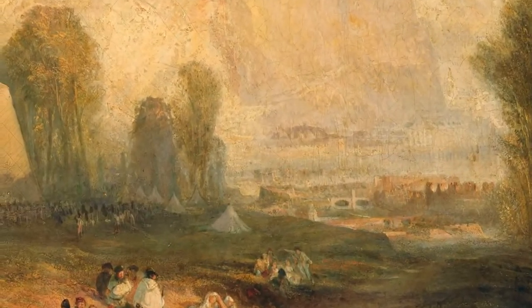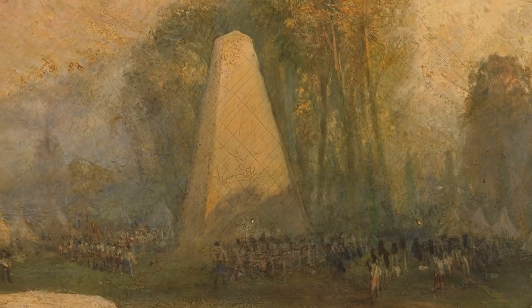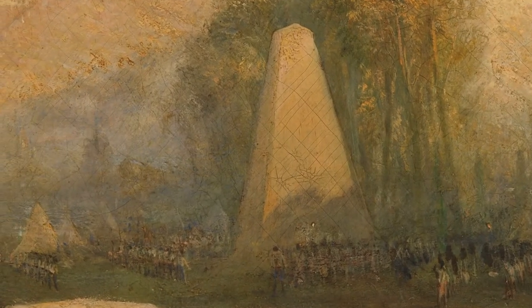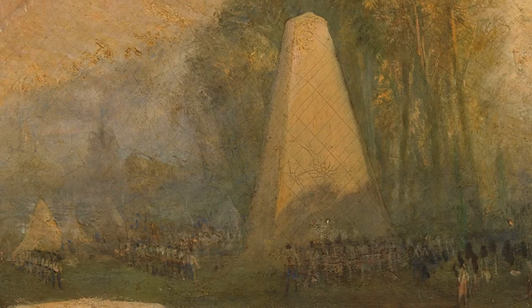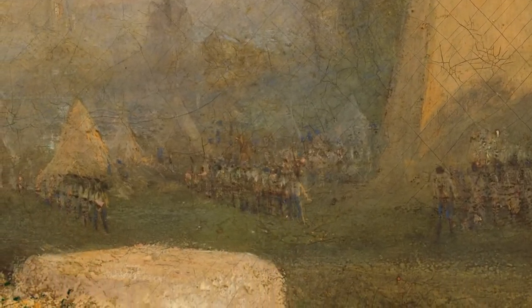The obelisk in the background is dedicated to the French army general François-Sévérine Marceau de Gravier. A war hero, Marceau earned respect from his fiercest enemies and established himself as the symbol of a renewed peace in a unified Europe.